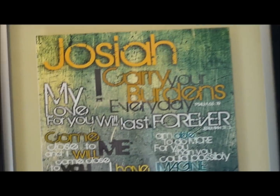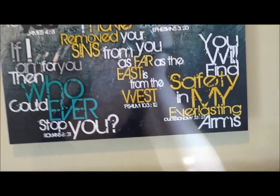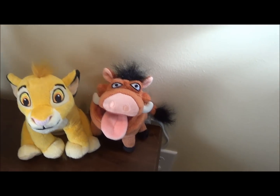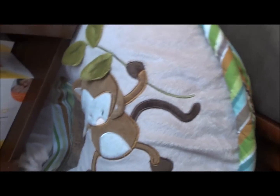We have this that Hayley made him — it's his name and bible verses. It's really awesome. Down here we have a lamp, Simba, and Timon. And this is his Boppy pillow for nursing, which is why it's right next to the chair. You can see it has a monkey on it.